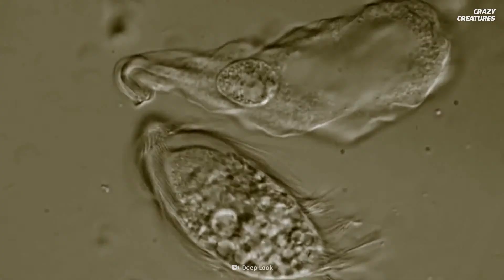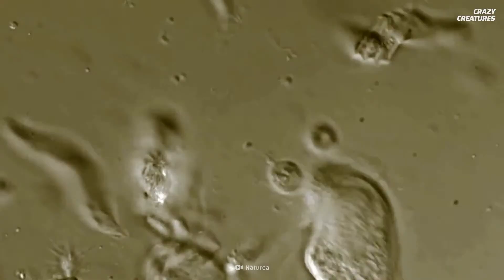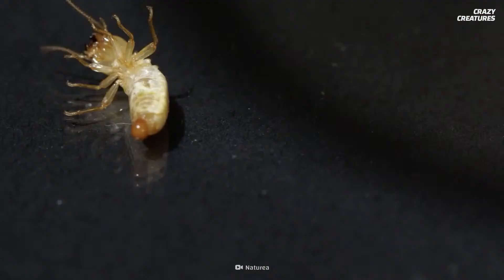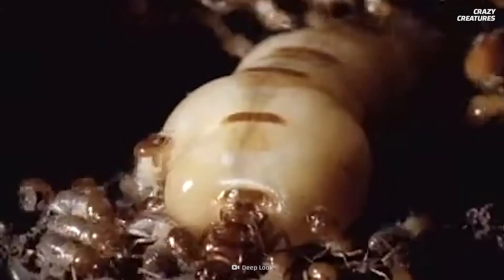Termites have to acquire gut microbes from others in the colony, and the microbes can be passed on by anal feeding — that is, eating the poop of other termites.